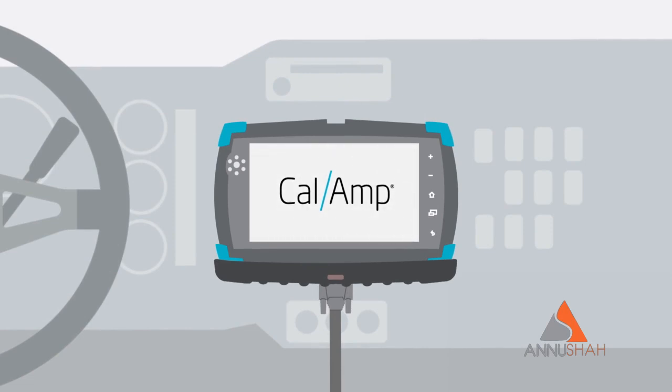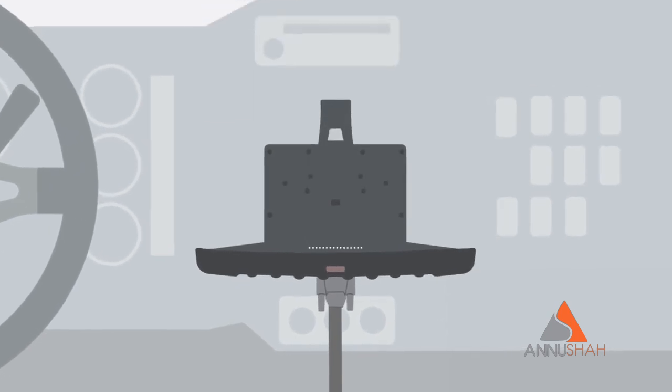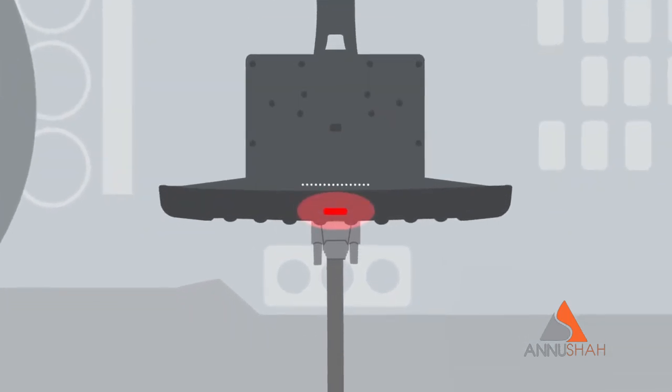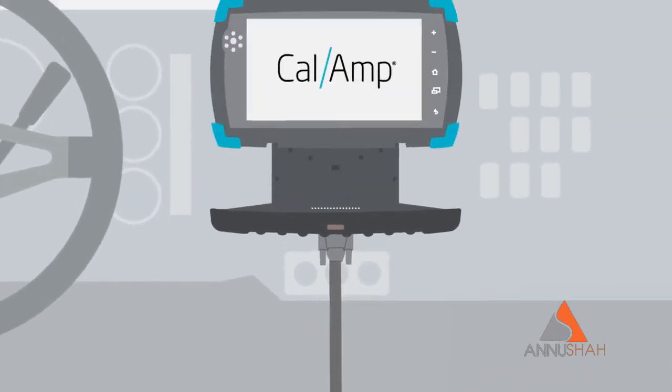Designed for simplicity and built for compliance now and ahead, CalAmp's V-Series ELD includes a removable Android tablet that works with your Hours of Service app of choice, a market-unique cradle with embedded telematics-capable device, and an LED malfunction indicator that's required to stay compliant when a tablet is lost, stolen, or just not communicating, and the Y cable that serves as the single point of connection for your particular model of vehicle.